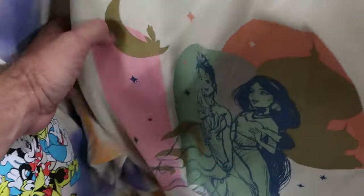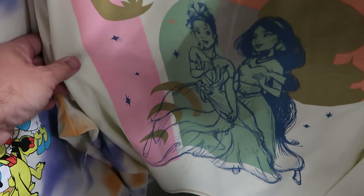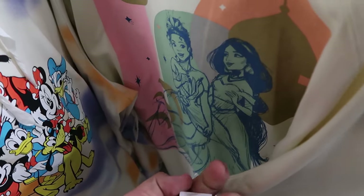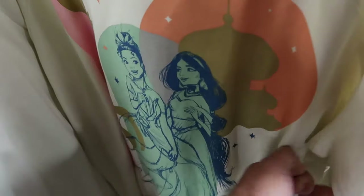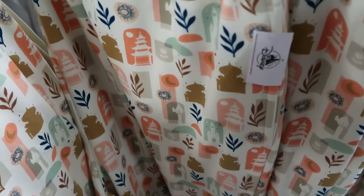Over here they have a long sleeve shirt with the princesses etched on there — Princess Jasmine and Tiana, a very nice long sleeve shirt, originally $45, though the clearance price is undetermined. They also have the matching pants for this collection — a very soft sweat pant material, $19.99 marked down from $50.